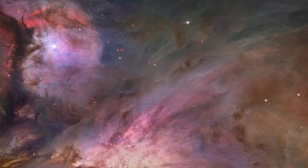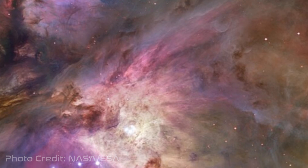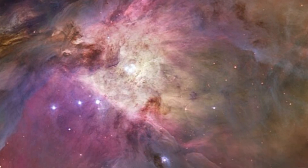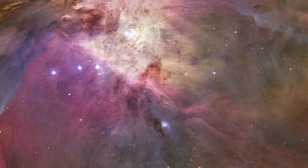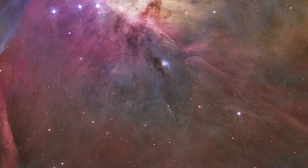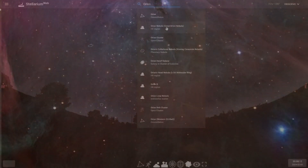Messier 42, or the Orion Nebula, is a diffuse nebula located in the constellation of Orion at a distance of 1,344 light-years away from Earth. The first discovery of the nebula was credited to the French astronomer Nicolas-Claude Fabry de Paris on November 26, 1610. Charles Messier observed the nebula on March 4th, 1769, and noted the small cluster of four stars in the core of the nebula, known as the Trapezium. He added the nebula to the Messier catalog as M42.